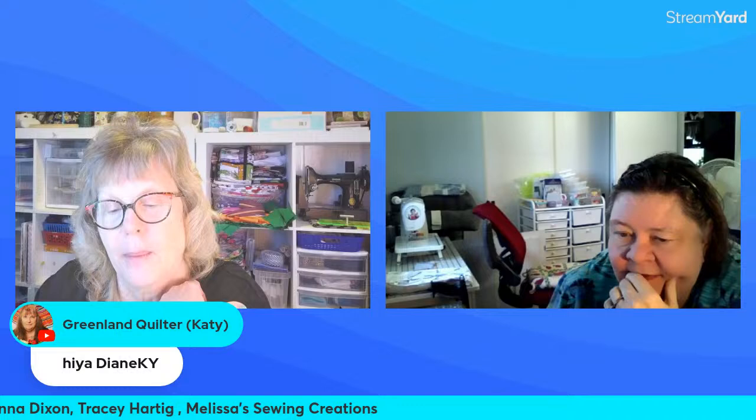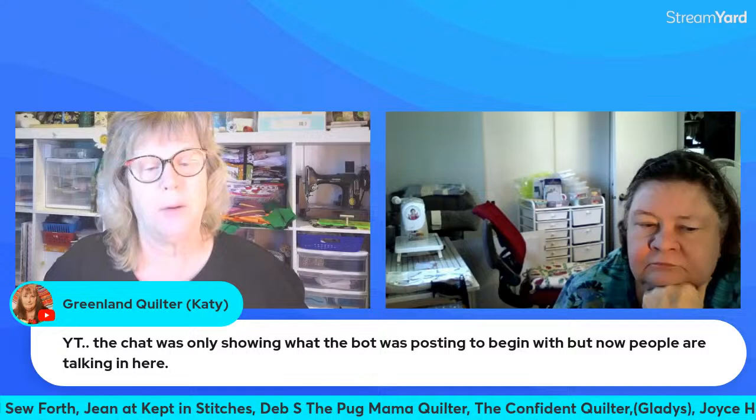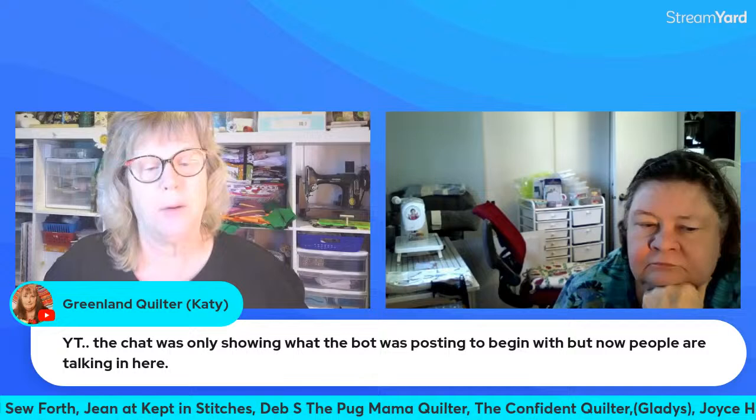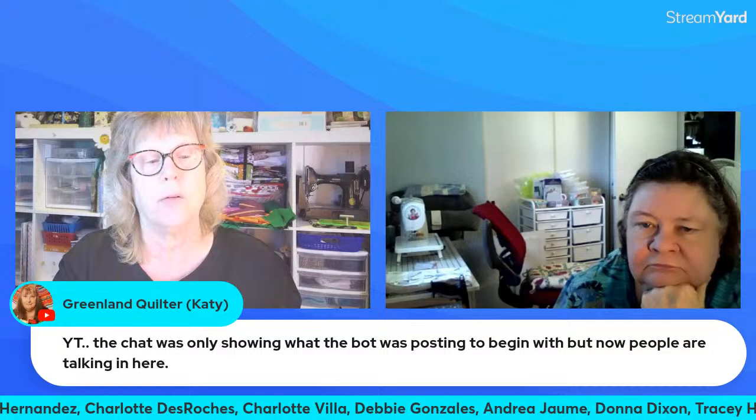Diane KW — you do count, everyone that comes here counts! Hi Asia's Handmade Items — she just started another channel, her one channel she crochets on. She's saying the YouTube chat was only showing what the bot was posting to begin with, but now people are talking. The Stream Yard chat is going slow because I've got it on slow — it's going fast over here and slow over here. I'm sorry if I don't read fast enough but I'm doing the best I can.